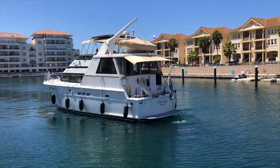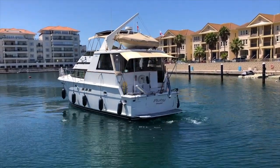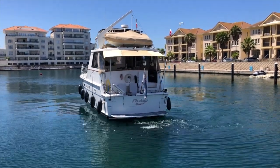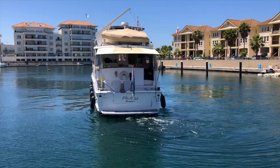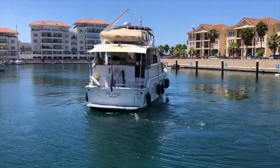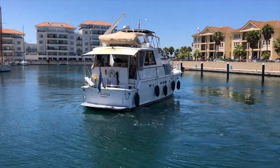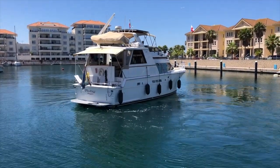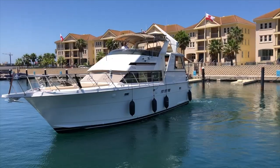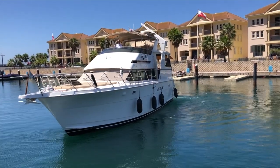Here we have the vendor demonstrating the ease of manoeuvrability of this boat. She may be large — 48 foot — but she can turn on a sixpence. It's really quite astonishing how he can do this. So anybody who's a bit worried about the size of the boat, just look at this.